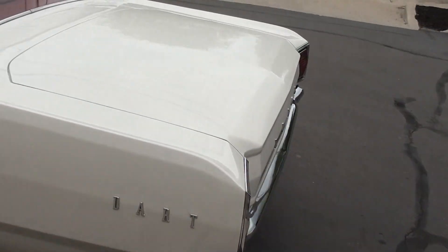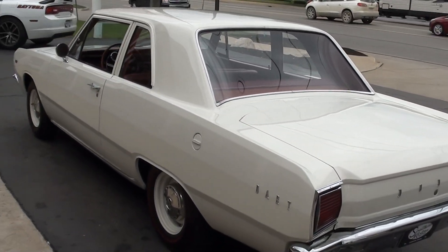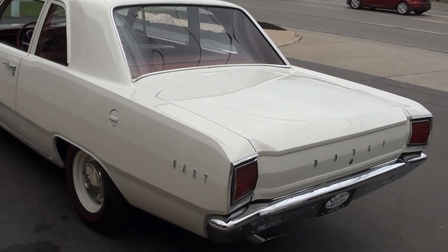We have the original window sticker, broadcast sheet, CertiCard, and the original title. The car was bought brand new in Florida.